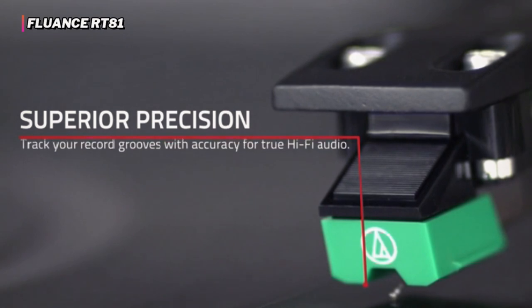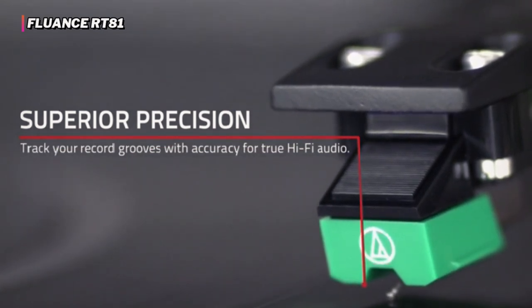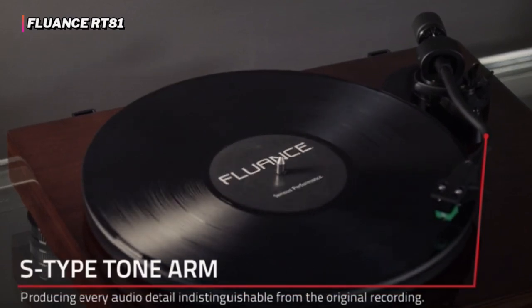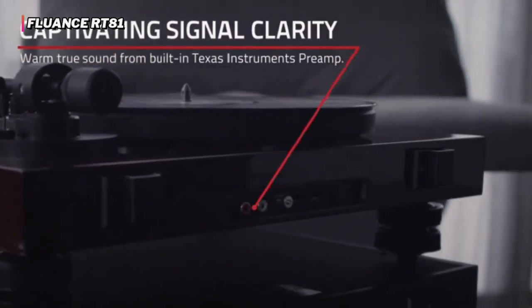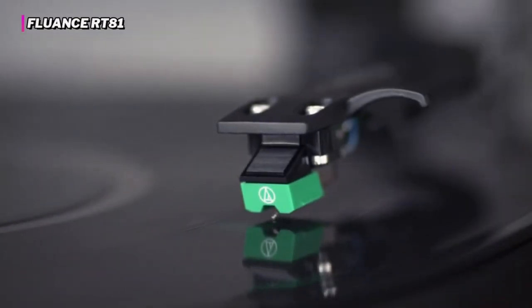Though its sound quality is just slightly short of top tier, the real downside of the Fluance RT81 is its price. This model certainly isn't cheap and might be a bit pricey for vinyl newcomers. Still, if you want good sound from a player with greater than average protection for your record collection, we'd recommend the Fluance RT81.